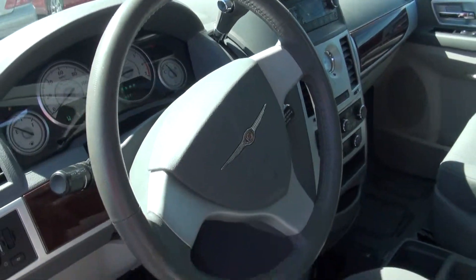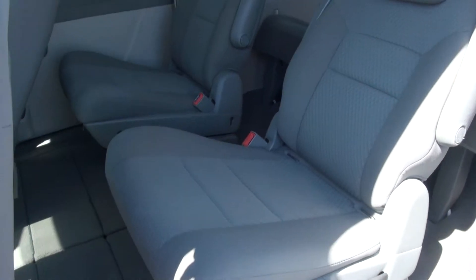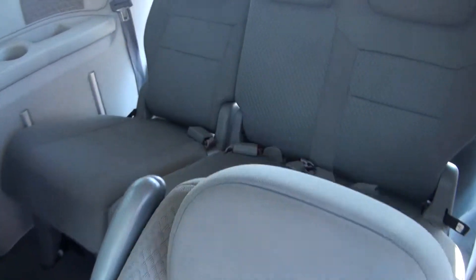Very good mileage on this van. Got the captain's chairs in here as well. The third row's got plenty of room as you can see.